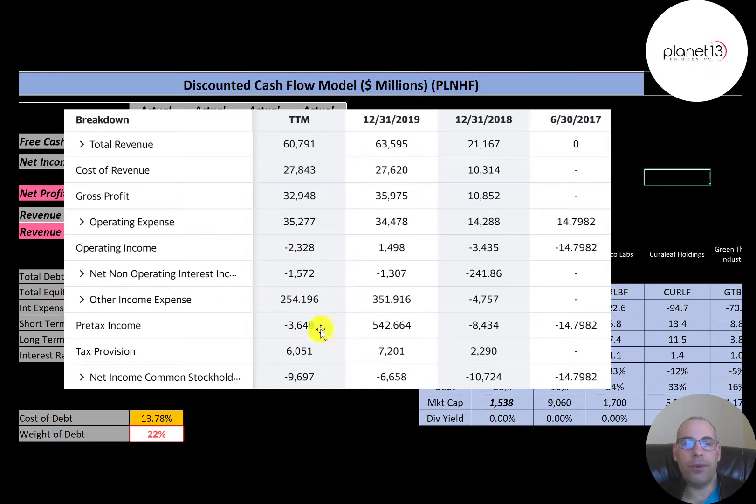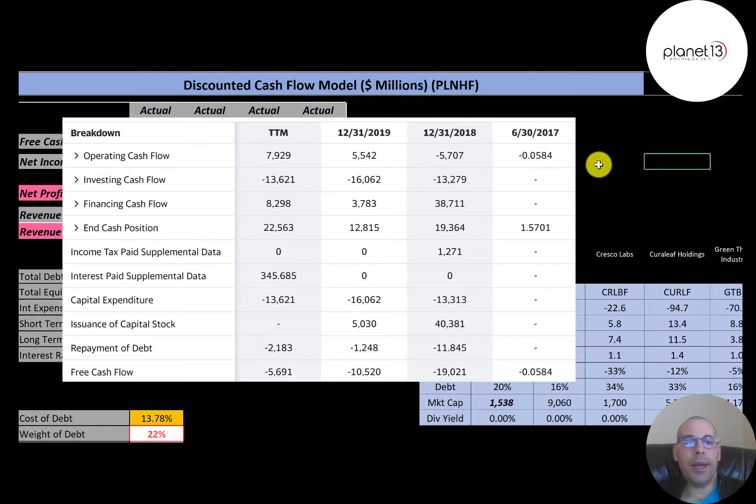This is the statement of cash flows. Operating cash flow is a better indicator of a company's health than net income. To calculate it, you take net income and add back non-cash items from the income statement — depreciation is a common one. This company also paid employees in equity compensation, which you add back since it's non-cash. Free cash flow is operating cash flow minus capital expenditures.